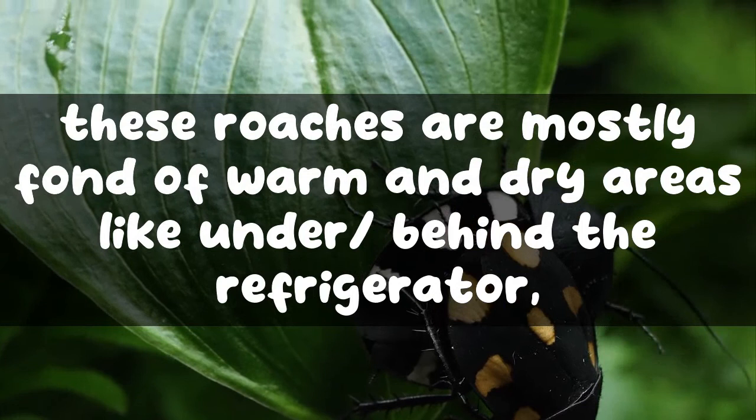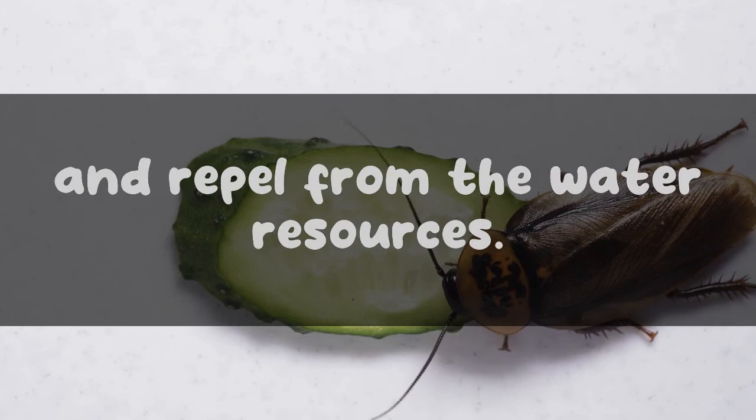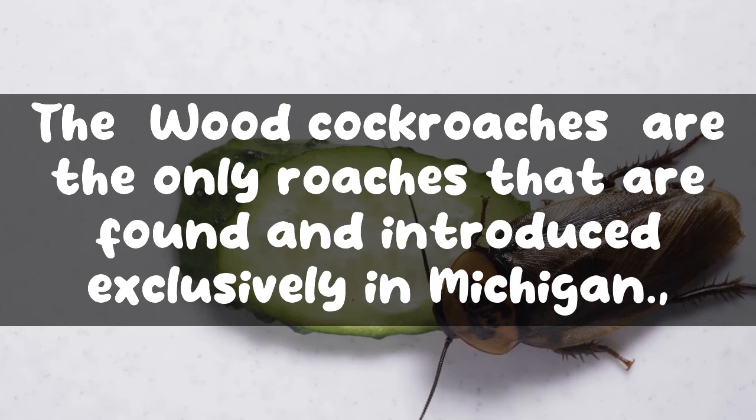Unlike the other roaches, brown-banded roaches are mostly fond of warm and dry areas like under and behind the refrigerator, inside pantries, closets, furniture, etc., and repel from water resources.